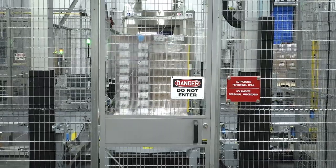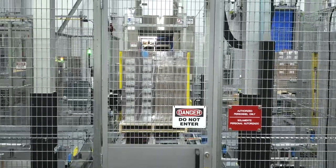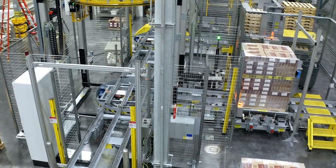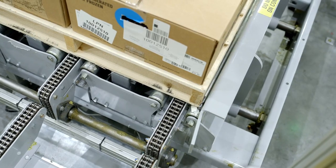Right after it goes through the wrapper, we have a print-apply system that applies the placard to the pallet in motion. Then it moves on to the squaring station, which makes sure that it's lined up with the conveyor.